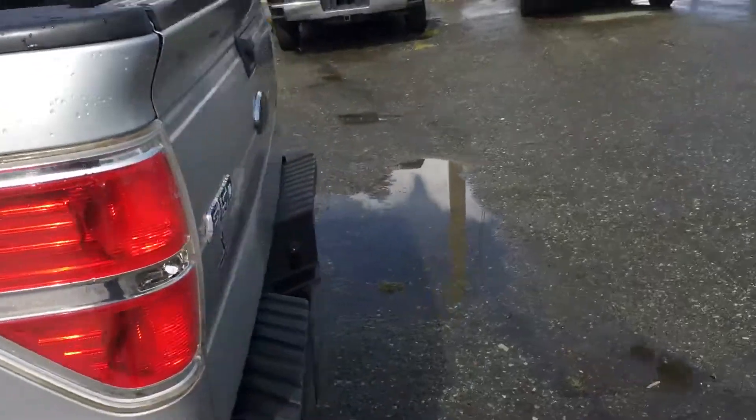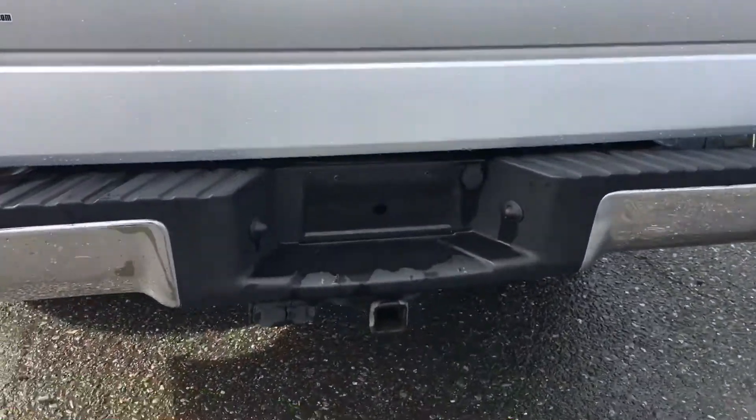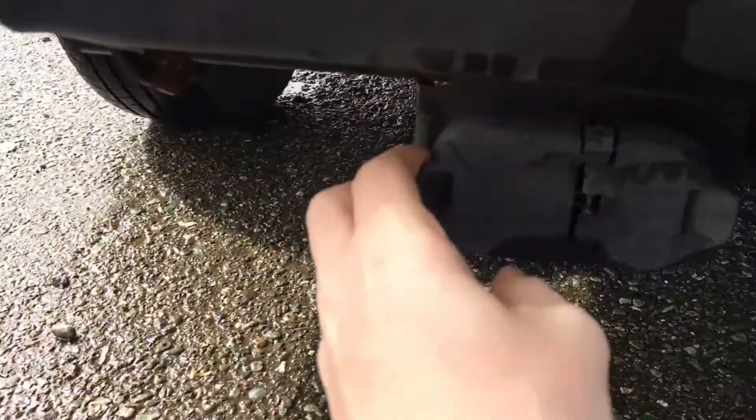Built-in box liner, wraparound tail lights, chrome rear bumper, and a tow package with power hookups right underneath.